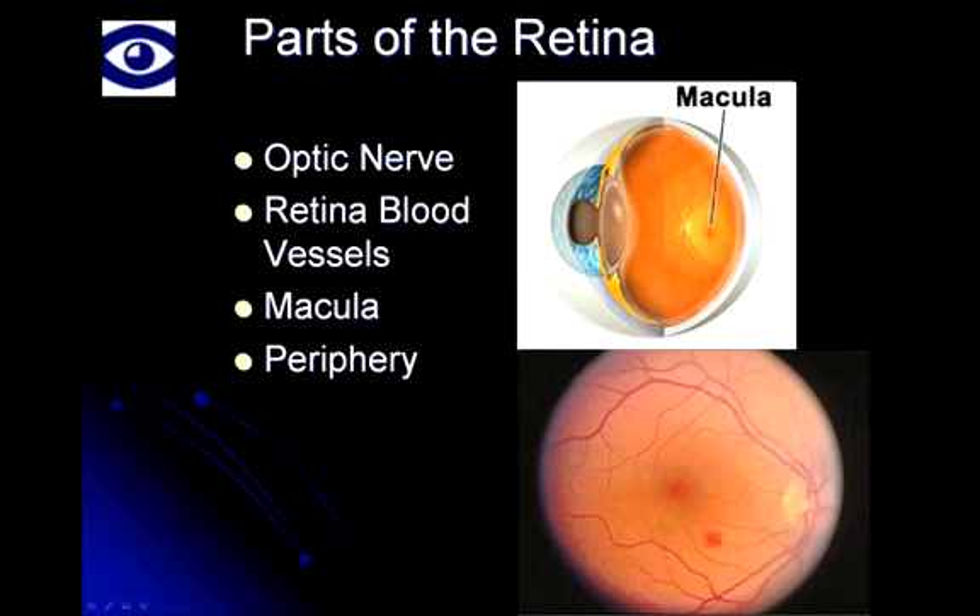The macula is the part of the retina responsible for central vision. If you're looking at fine print on a pharmacy bottle or newspaper, that's the part you're using to see fine detail, recognize faces, and see things in your central vision. The other parts of the retina in the periphery are responsible for peripheral vision — if you're in a car and someone pulls up alongside you, that's the part you use. In PXE, changes primarily occur in the macula, and these changes are responsible for a lot of vision loss in PXE.